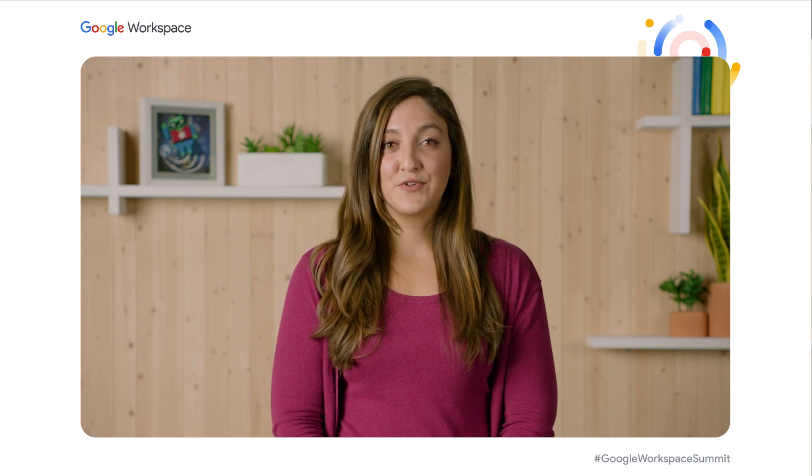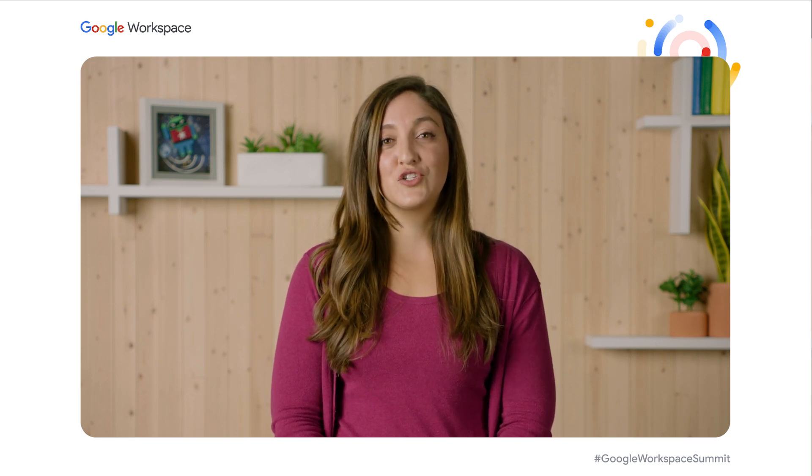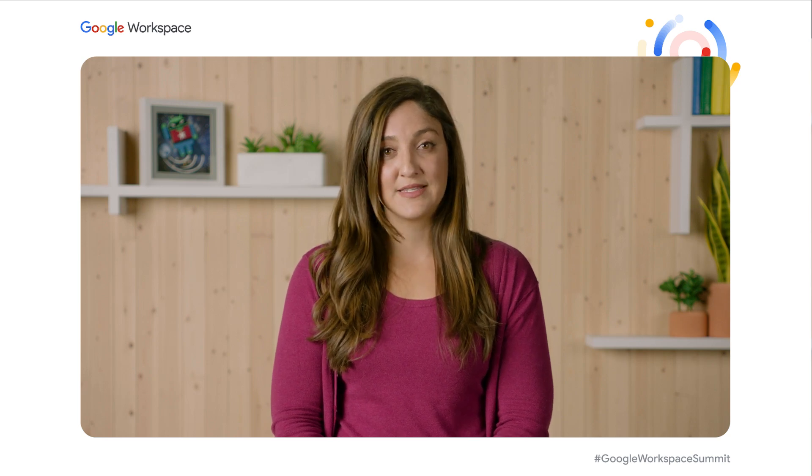I've worked with businesses evaluating and deploying Google Workspace for seven years at Google. And as a customer engineer, I've seen firsthand how the certification helps my customers achieve business goals faster and solve their organization's toughest business challenges quicker with a team that has the right cloud skills. With my customers who have gone through the training and achieved the certification, they have seen accelerated deployment timelines, hardened security, and quicker resolution to IT issues on an ongoing basis.